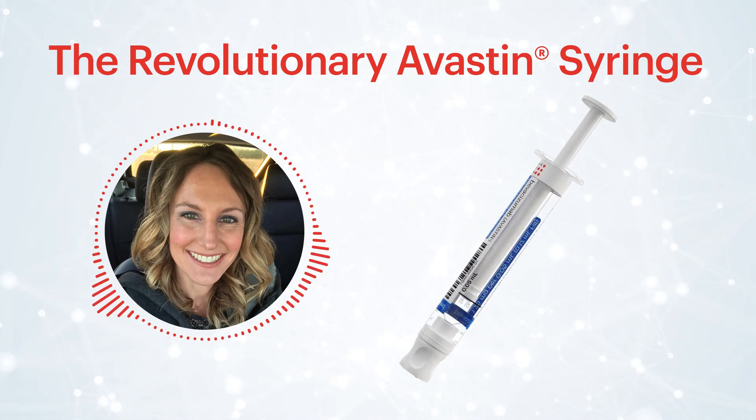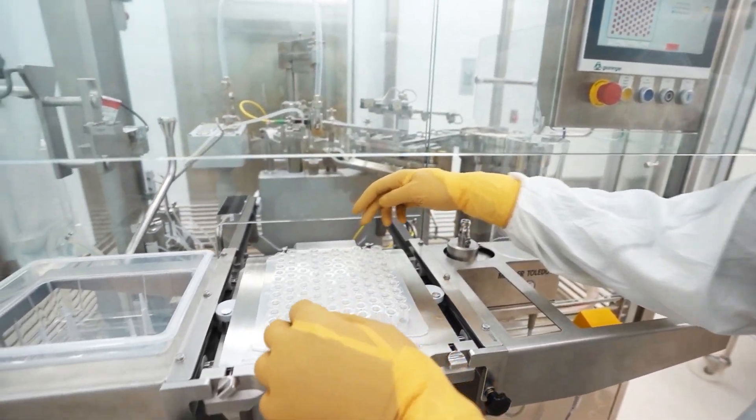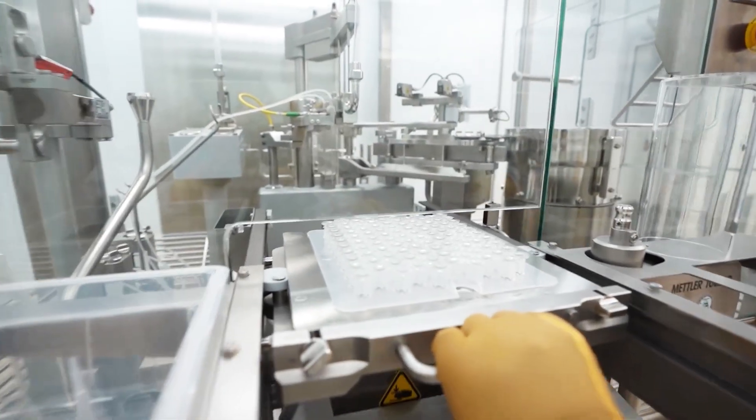The filled syringes are manufactured in our sterile clean room using validated and qualified automated filling equipment and processes equal to a commercial pharmaceutical manufacturer.